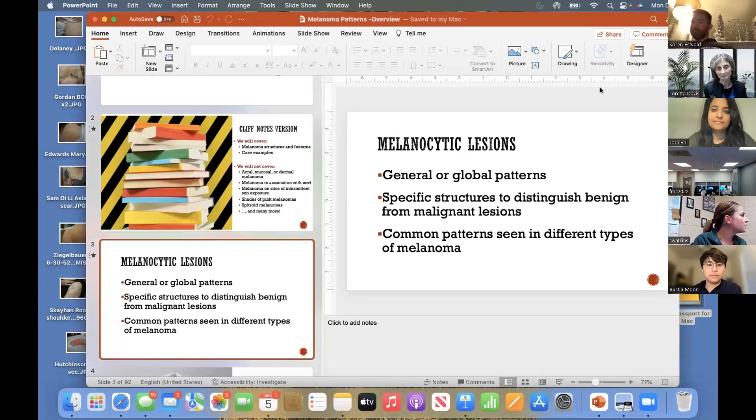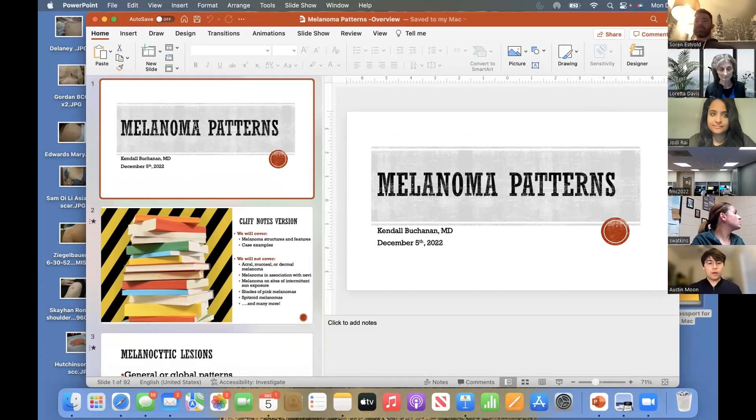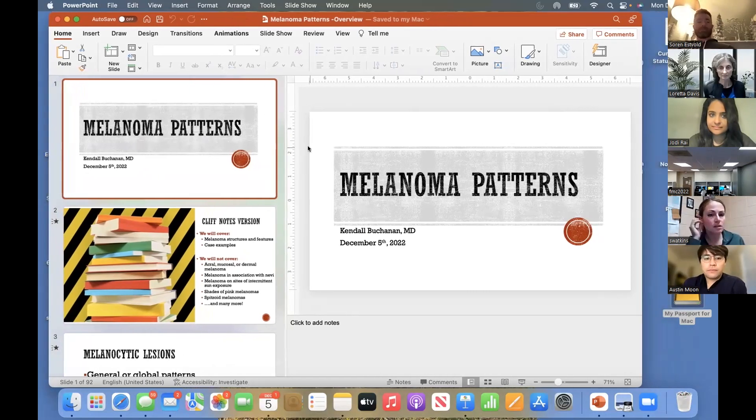That's great information, and certainly the enhancements to the website come about based on feedback from many of you who are participating. We want to continue to be responsive to that. So now it's my privilege to reintroduce Dr. Kendall Buchanan, who will be our featured speaker again today. She is with the Department of Dermatology at Augusta University and practices in the AU Center for Dermatology in Aiken, South Carolina. Today she's going to update us on melanoma dermoscopic patterns — this will take about 20 minutes and then we'll have time for questions. Please feel free to drop questions in the chat during her presentation.